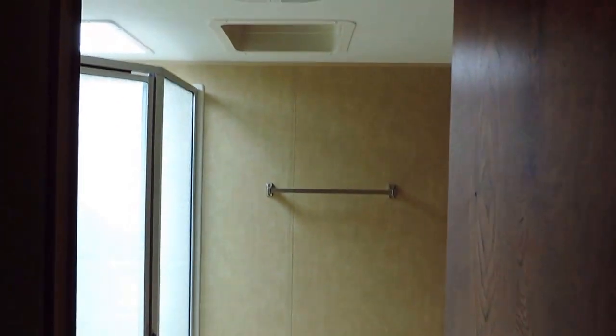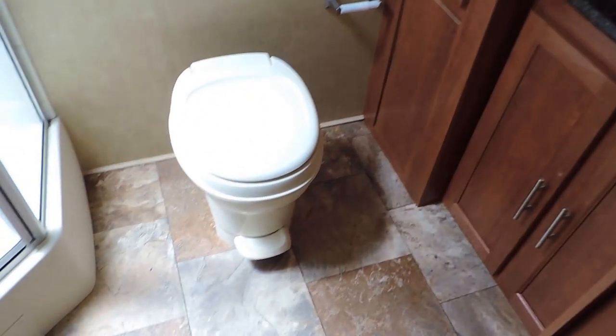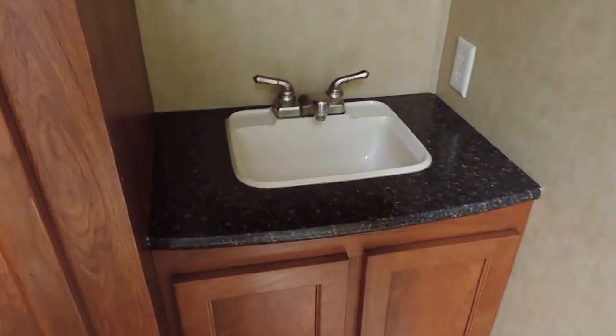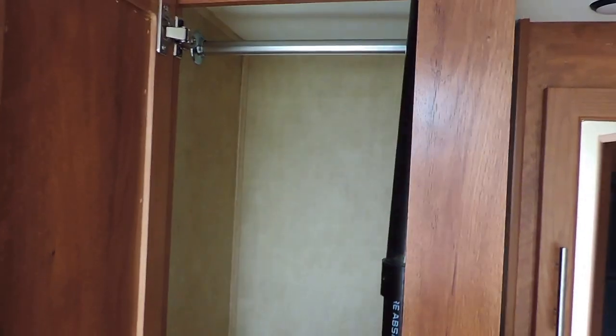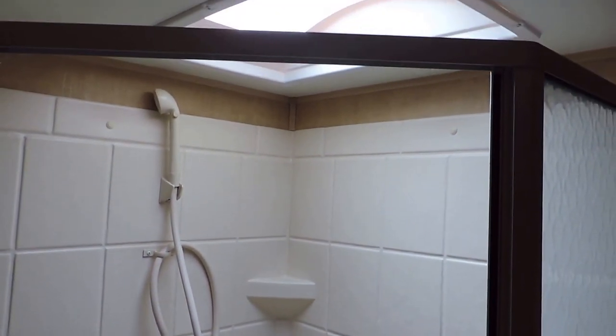It also has a fuse panel box and breaker box. It's got a full bathroom on the entire back wall — not just shoved in a corner, but actually a pretty good-sized bathroom in the complete back end of the unit. The sink is off to the right, with an overhead medicine cabinet, dressing mirror, and a nice big linen closet. The toilet is straight ahead. It's got a nice tall shower with a skylight in the ceiling.